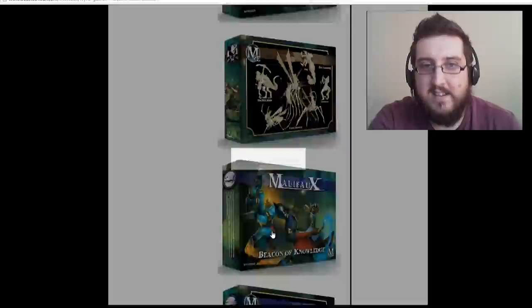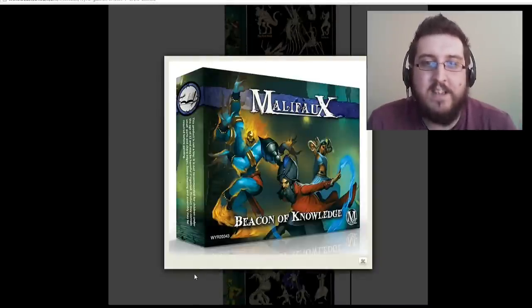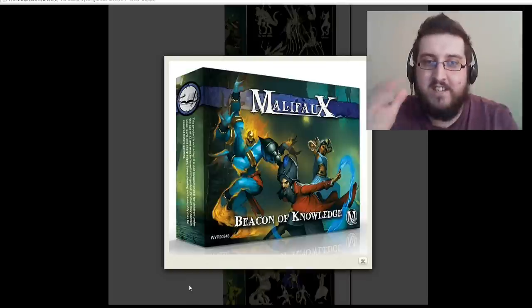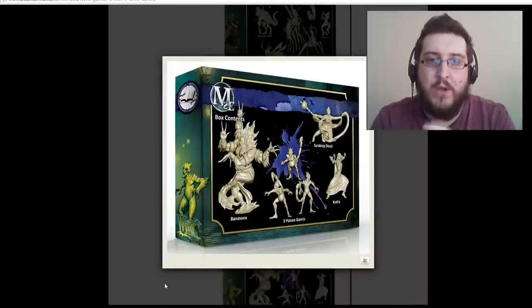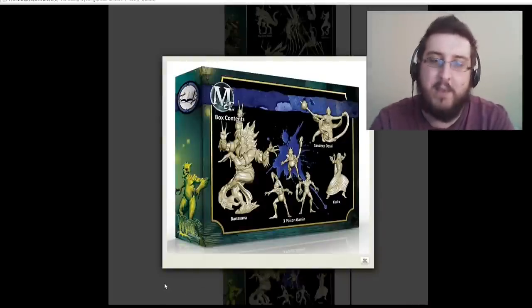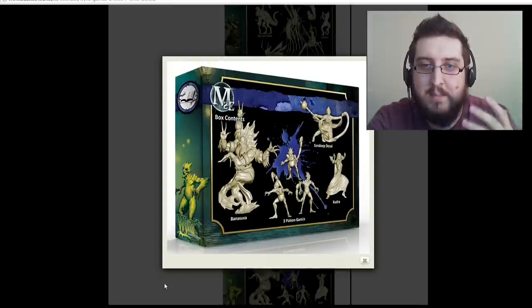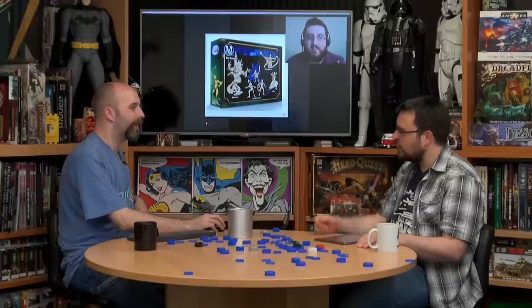Our last faction is the Beacon of Knowledge. This is my favourite — mainly because I love the idea of using that genie character, working up a way to paint him with light blues to make him look like he's made of smoke. The master for this box is also very, very cool. Another of Raman's favourites from the set.